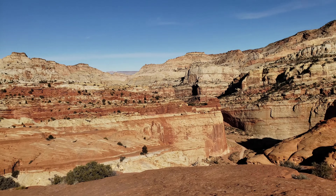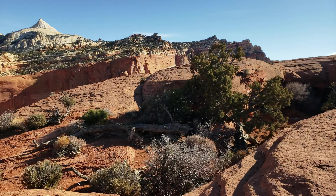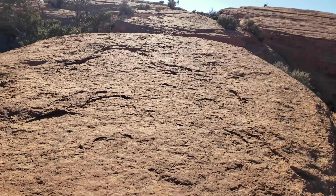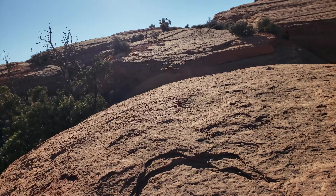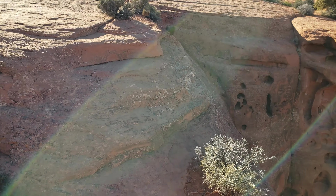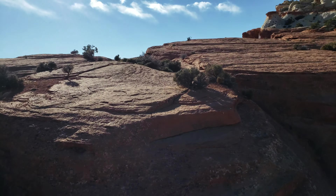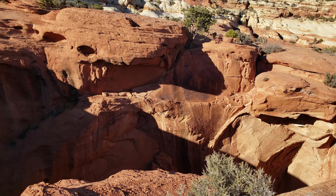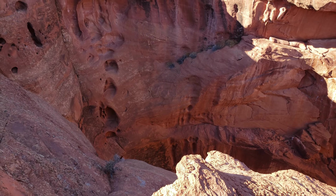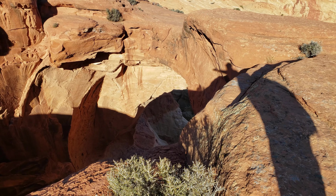Wow. Looks like there's a route over there that sweeps around — it's definitely safer than trying to down-climb over here. You could, but then you gotta get back up and it drops off over here. That's the attraction. There's the hole.